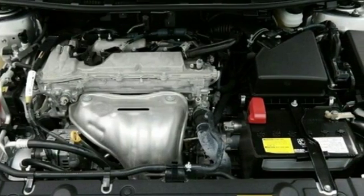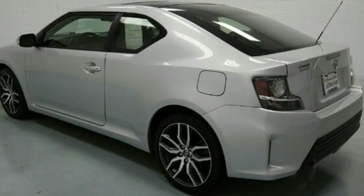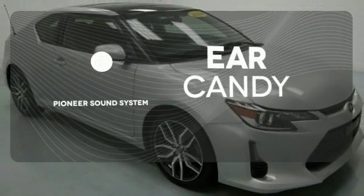The keyless entry, steering wheel controls, turn signal indicator mirrors and low tire pressure warning bring a dose of sensibility. And with its star safety system and smart stop technology, safety won't be a concern. The Pioneer sound system gives you a rich listening experience.